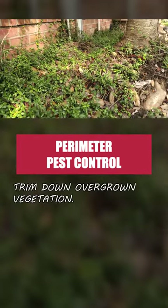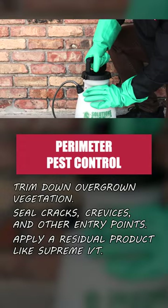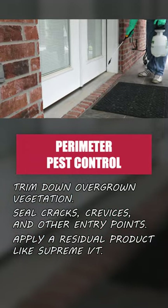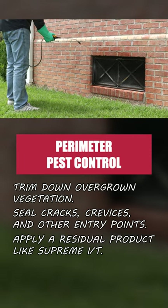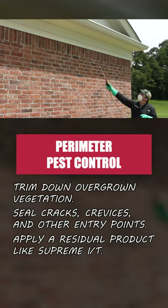Trim down overgrown vegetation, seal cracks and crevices, then use a handheld sprayer to apply a residual insecticide like Supreme IT. Spray entry points around your home like doors and windows, and apply along the outer perimeter. This product will control insects for up to 90 days, so make reapplications every three months for year-round protection.